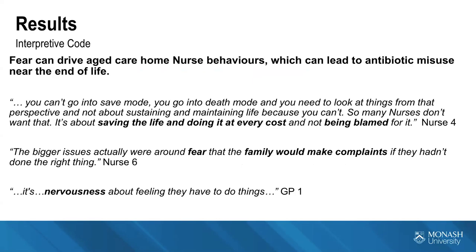We need to look at what nurses' behaviours are and what motivates them when looking at futile or unnecessary antibiotic use. Fear can drive aged care home nurse behaviours, leading to antibiotic misuse near the end of life. One nurse said: 'You go into death mode and it's not about sustaining life — it's about saving their life at every cost and not being blamed for it.' There is fear of being blamed for a resident dying, fear of family anger, fear of bad press, and fear of referral to the coroner. In one case, a resident designated not for antibiotic treatment was given antibiotics because staff couldn't reach the family and feared complaints.